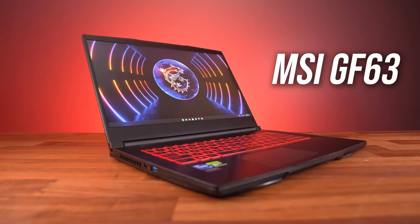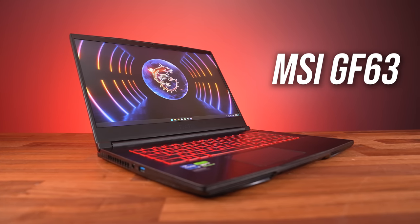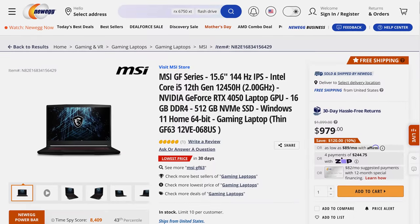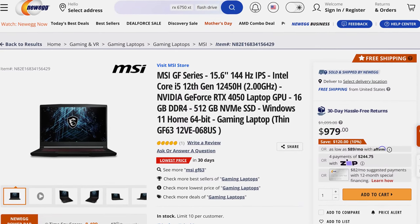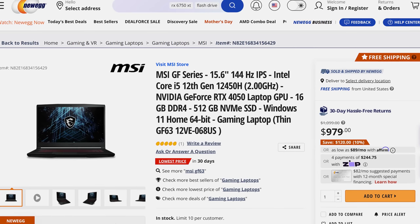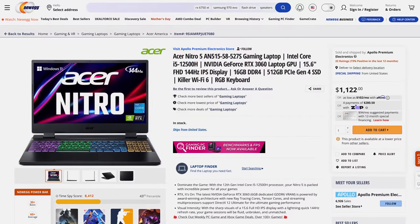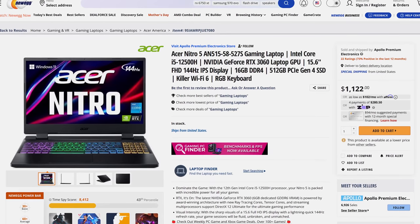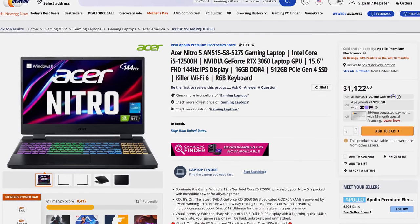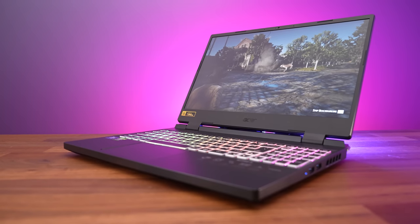Take MSI's GF63 for example, the only other RTX 4050 gaming laptop I've reviewed so far. Right now on sale this thing costs $20 more than the Nitro, but it's worse in pretty much every way — MSI should honestly be embarrassed. Acer's Nitro 5 from last year is also available with RTX 3060 graphics, but it costs $172 more compared to the 4050 Nitro, so let's see how they compare in games.